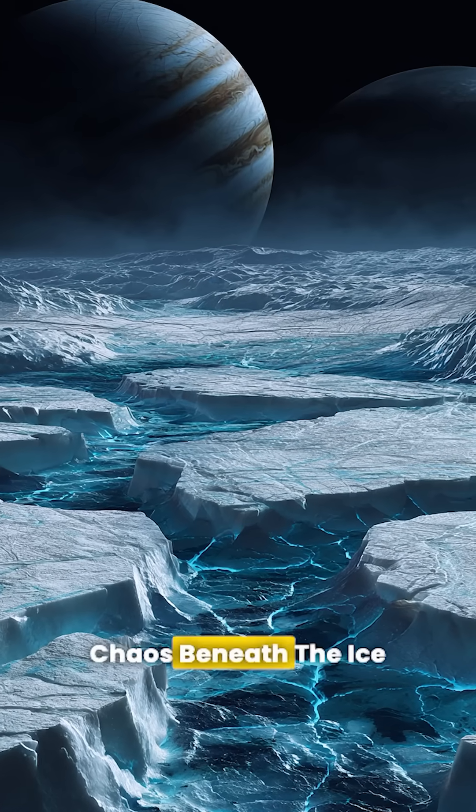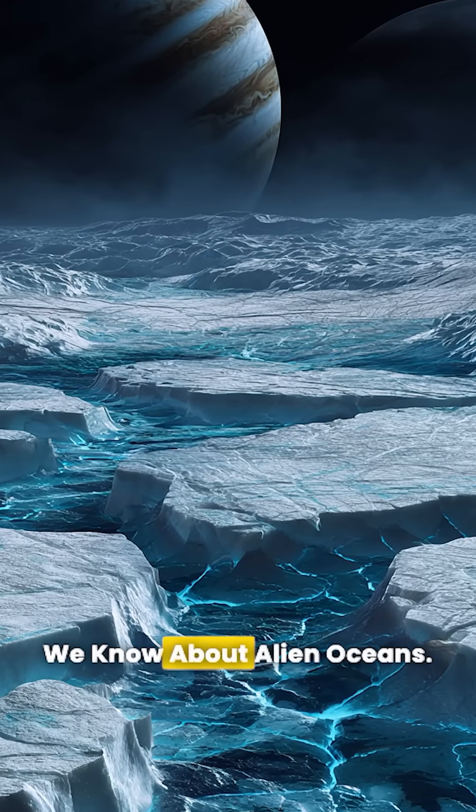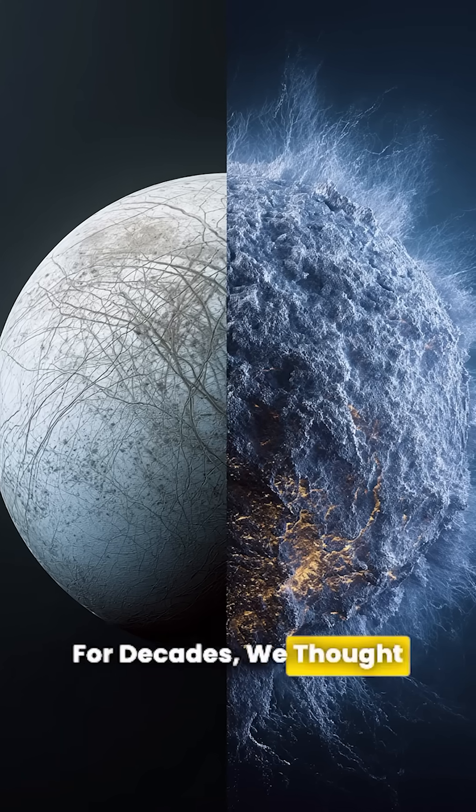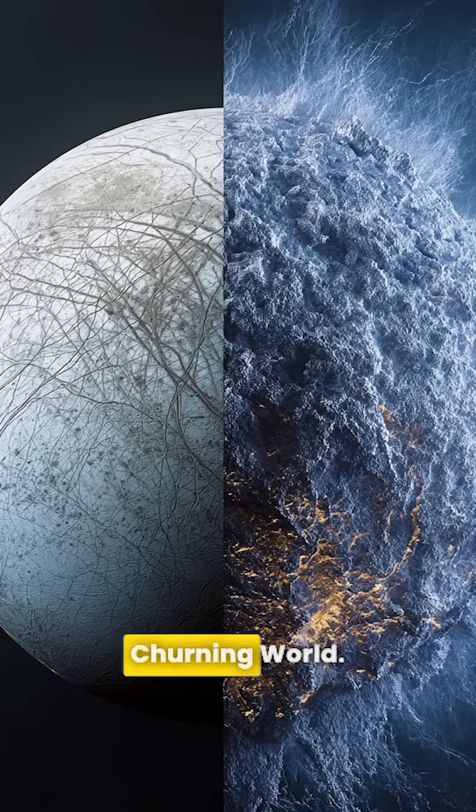Scientists just discovered chaos beneath the ice of Jupiter's moon Europa, and it could change everything we know about alien oceans. For decades, we thought Europa's surface was frozen solid, but James Webb just revealed it's a dynamic, churning world.